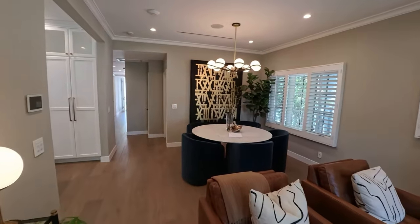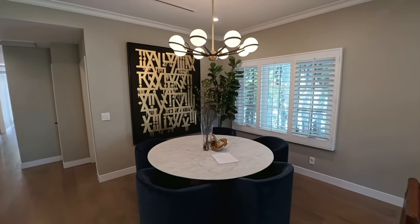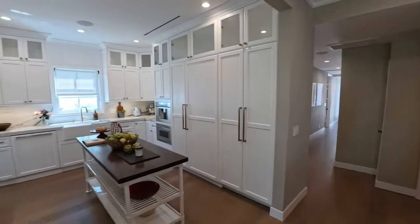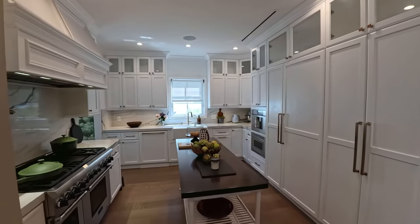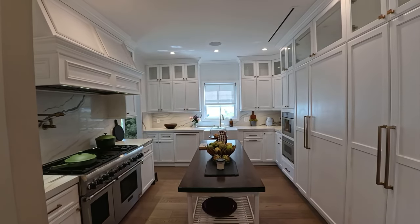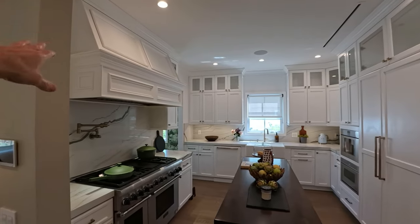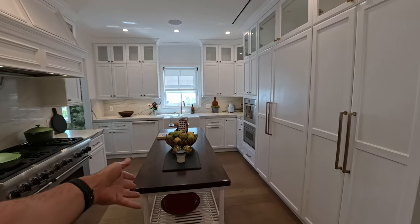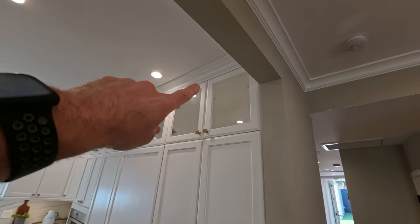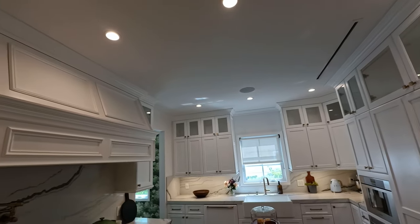We're going to move on here and go into what would be your formal dining space — or you could make it something else. This is the dining space off this beautiful, gorgeous kitchen. This is probably one of the better kitchens I've seen in quite some time. One of the things I noticed right away when I walked in is the woodwork, the countertops, the center island. Up there you have plenty of space on the top area for display glasses or anything you want to show off.